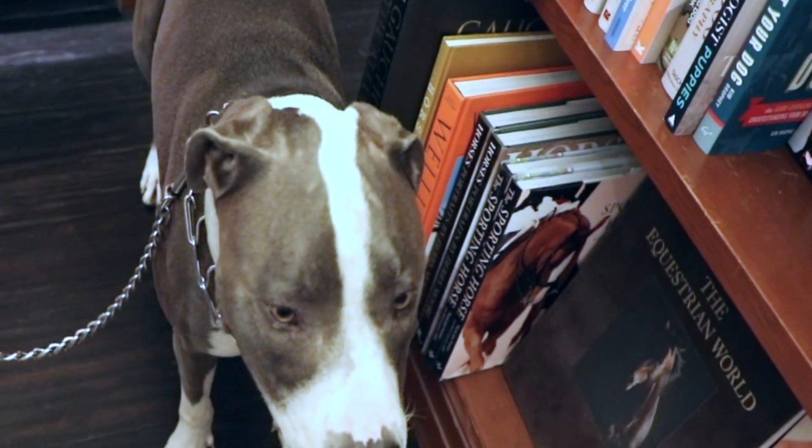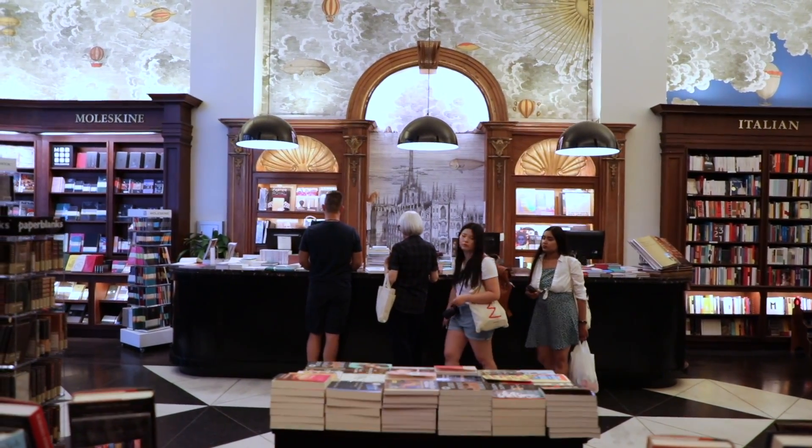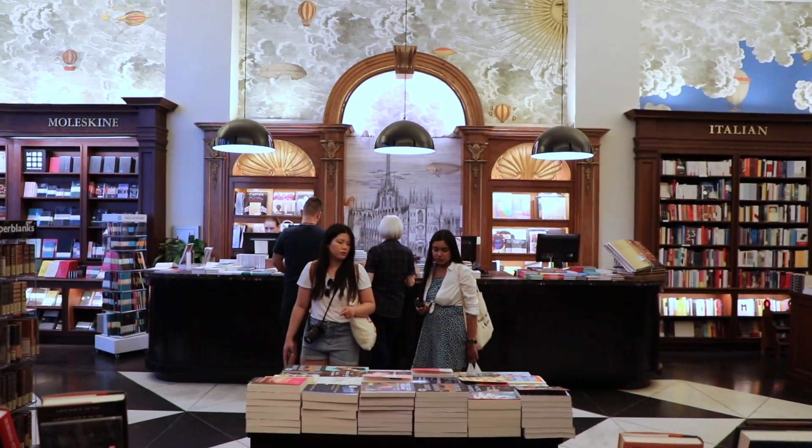We absolutely love looking through Rizzoli's vast selection in their beautifully curated shop. And as you can see, Hudson enjoyed their dedicated dog section.